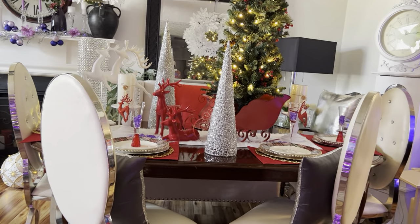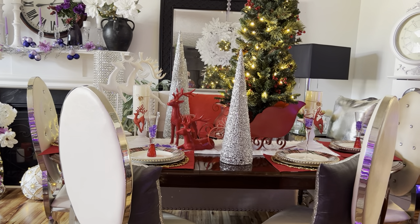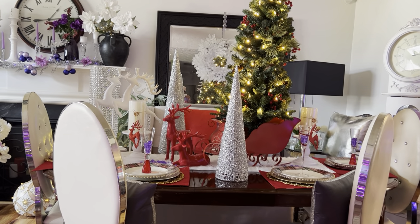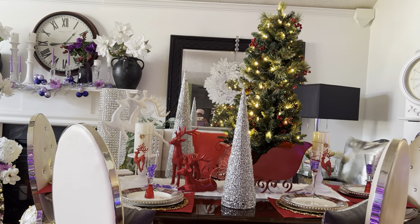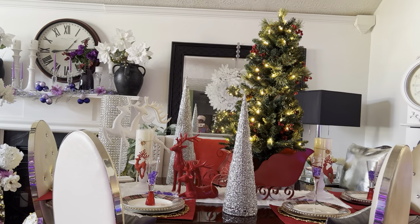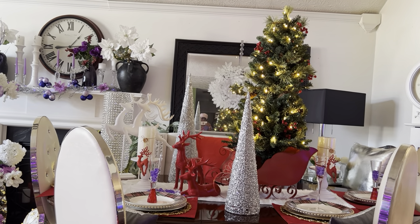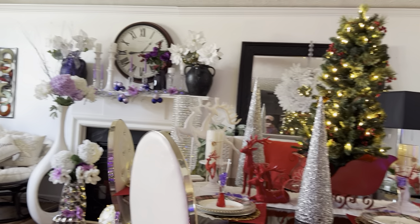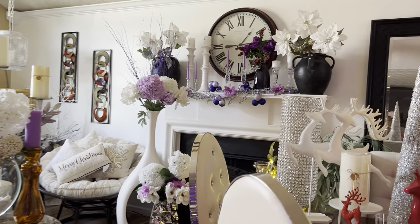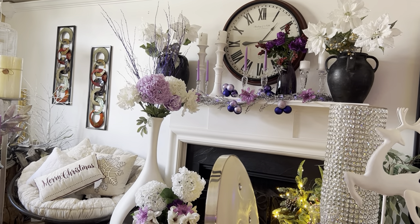So now everything that is a part of our Christmas decor has been seen. I will put everything in the description box to make it easy so you can find these items if you're interested. Thank you so much for stopping by — I appreciate you, I love you as a person, and I want God to continue to bless all of us. I really need your support — please click like and leave a nice comment.